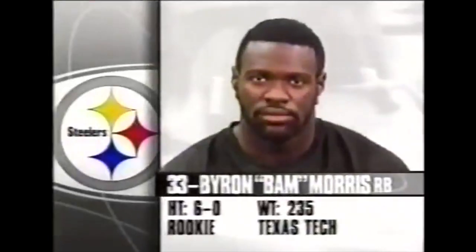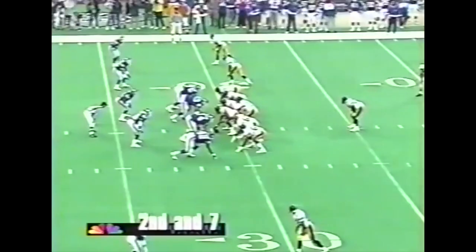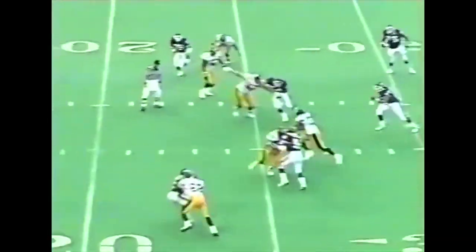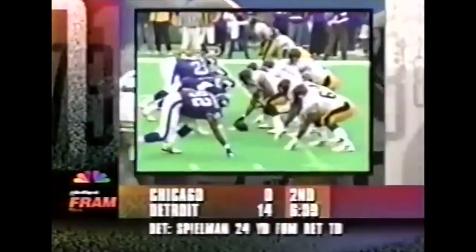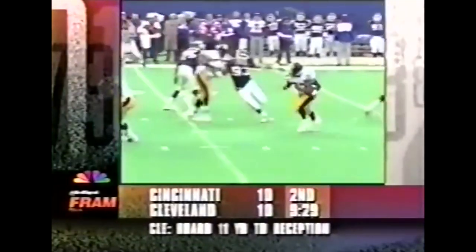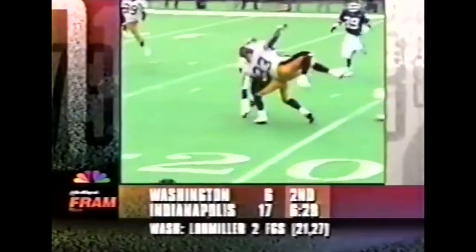One of the few first downs the Steelers have had in this first half. Wide outs for O'Donnell and a draw — wide open. Big hole for Morris. Turtles to the 18. First down Pittsburgh. By the Pittsburgh Steelers offensive line — John Jackson, 65, just throws Strahan out of the way, then also gets a block on Michael Brooks.